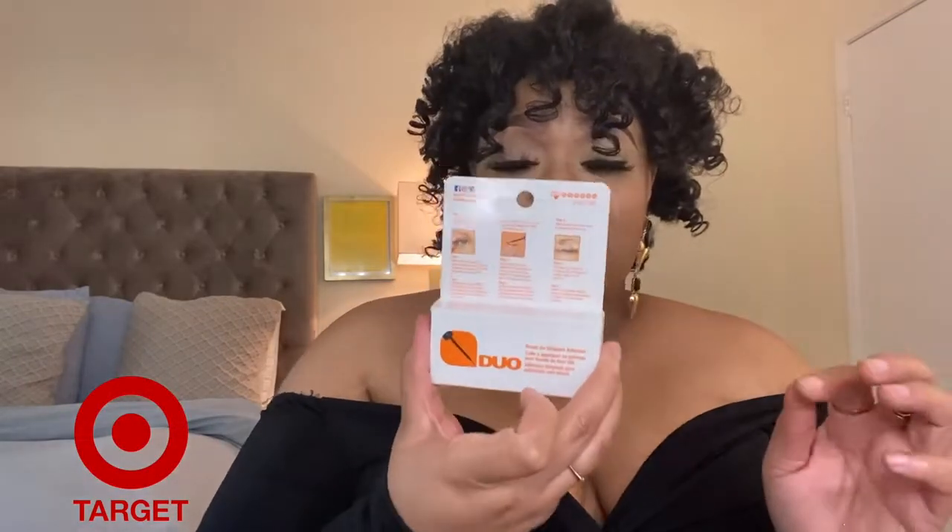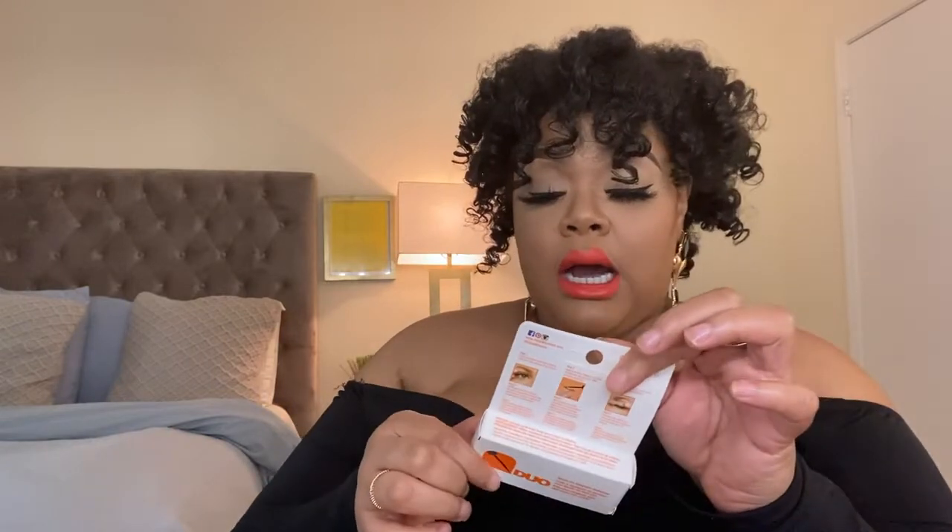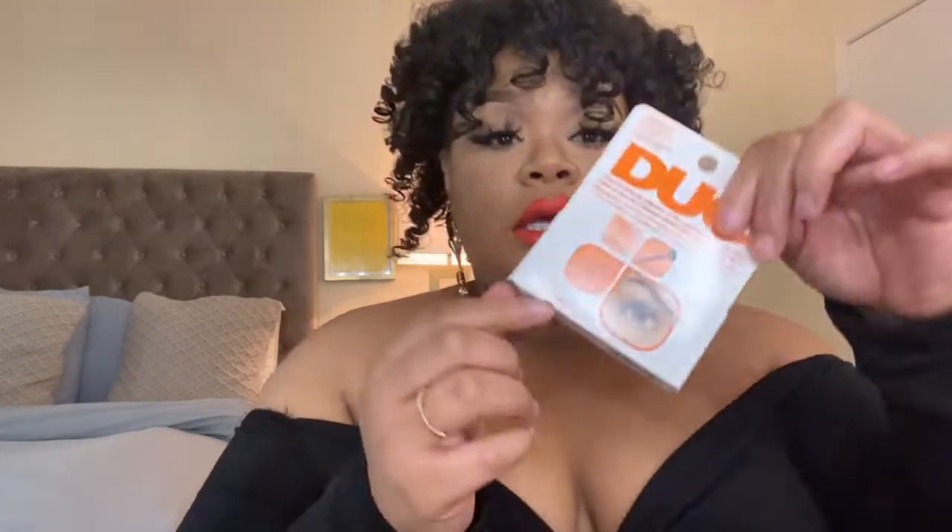Let's start with Target. I got Duo Lash Adhesive. I really love Duo — it's the one that has the little applicator, which is going to cut down on your drying time when applying your lashes. It gives you precision with where you place the glue on the lash. This is the only glue I use. It does come in clear, but I like the black because I'll wear a black liner just to kind of hide the lashes a little bit.